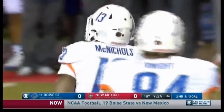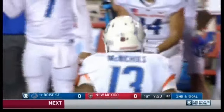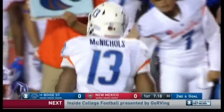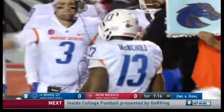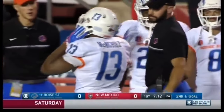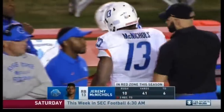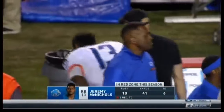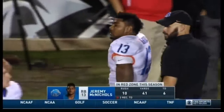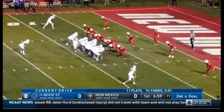Jeremy McNichols — 10 touchdowns, second in the nation, seven of those rushing touchdowns — but McNichols heads to the sideline for second and goal. He really has been the workhorse for this team — 30 carries a week ago and led the Broncos in receptions. You wonder how long a back of his size and stature can keep that up as he gets nicked up early. Now it's Demason in for the banged-up McNichols.